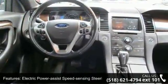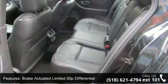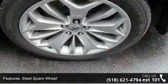Additional features include a steel spare wheel, clear coat paint, chrome side windows trim and black front windshield trim, light tinted glass, and fully galvanized steel panels.